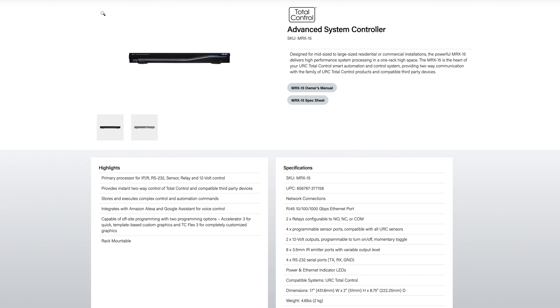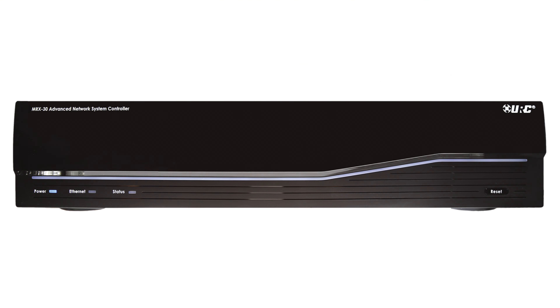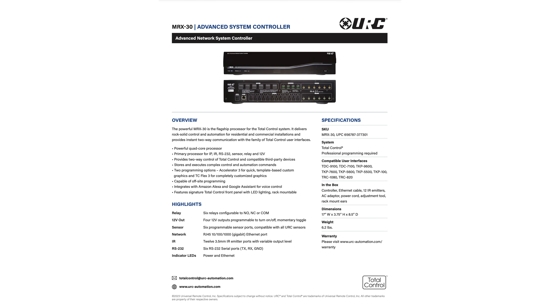The power difference between the MRX-12, MRX-15, and MRX-30 basically doubles from one to the next. The MRX-12 is twice as powerful as the 5, the MRX-15 is twice the power of the 12, and the 30 is realistically more power than pretty much any project could ever need. I have yet to see a 30, even in the field on the largest projects I can comprehend, even reach 20 to 25% memory utilization.